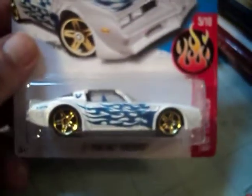First off, we're going to start off with this 77 Pontiac Firebird from the Hot Wheels Flame Series, out this year 2017.